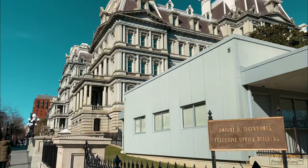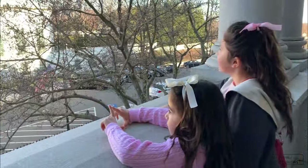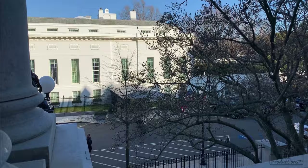What most people don't know is that there's a building next door called the Eisenhower Executive Office Building that houses the likes of the Vice President, National Security Council, and a whole heap of other offices.